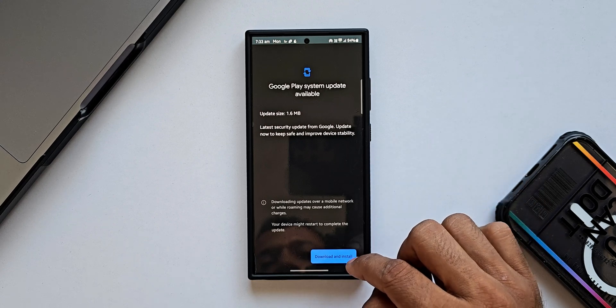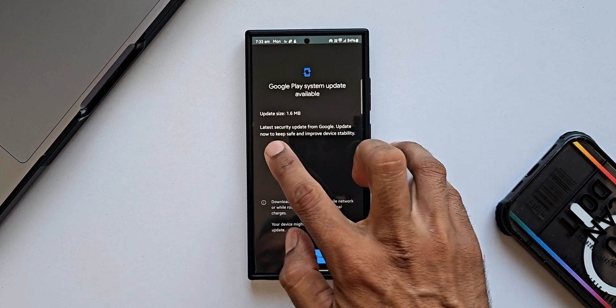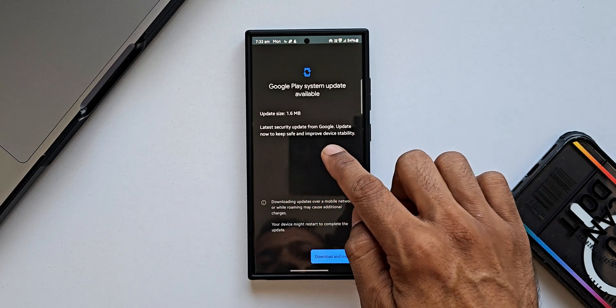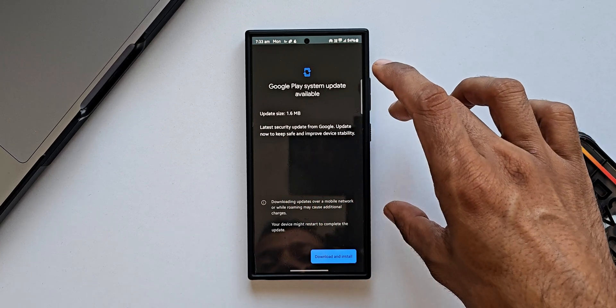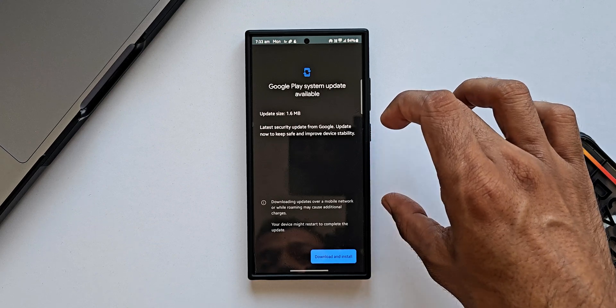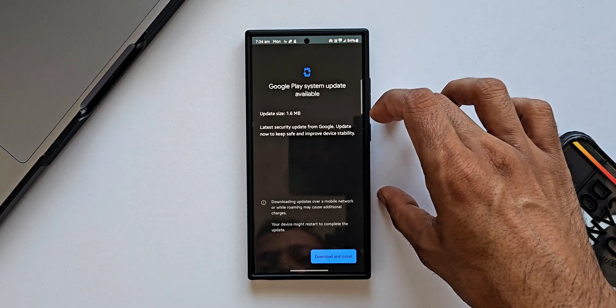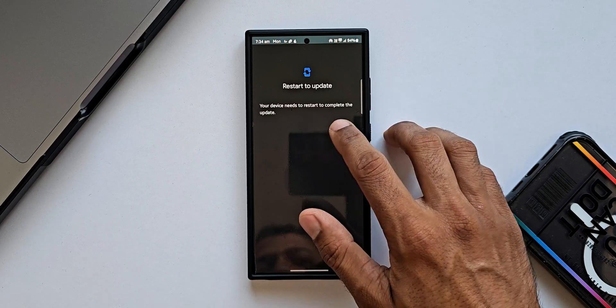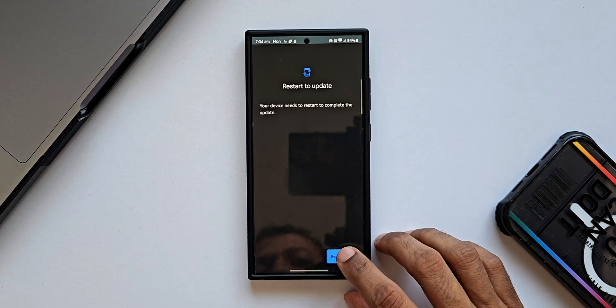Let me tap on Download and Install. It says 'Latest security update for Google — to keep safe and improve device stability.' This update is very crucial for every Android phone; every month we get this Google Play System Update and we must install it. It says your device needs to restart to complete the update, so let me tap on Restart.